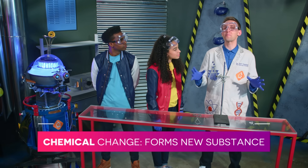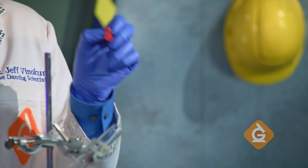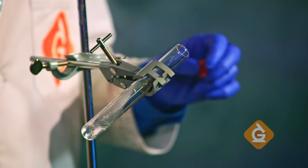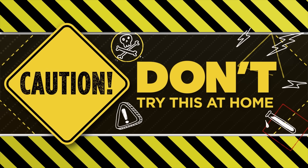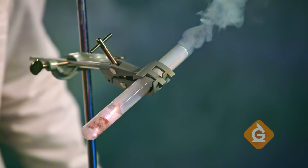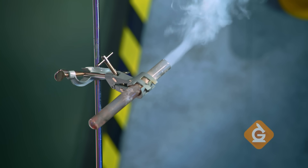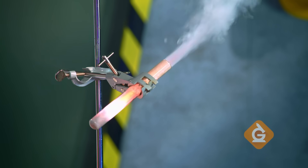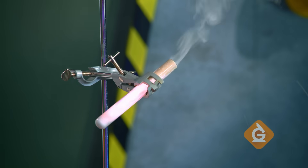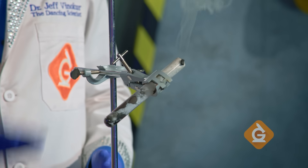A chemical change is different — it forms entirely new substances. This gummy candy is made of sugar. Let's see what happens when we toss it into this tube of oxidizer — that's a chemical that provides a lot of oxygen to help things burn. Don't try this at home. Here we go. Now that's a chemical reaction. The gummy candy burned up, forming entirely new chemicals like this carbon.